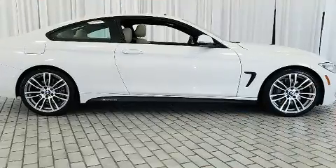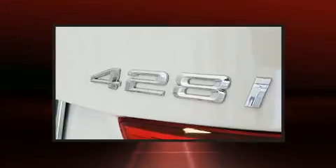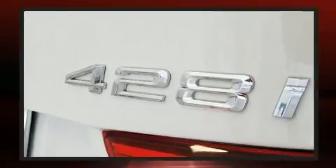BMW prioritized comfort and style by including a power seat, a trip computer, and a power moonroof that opens up the cabin to the natural environment.